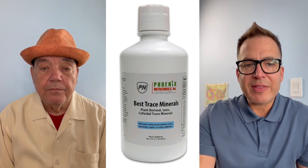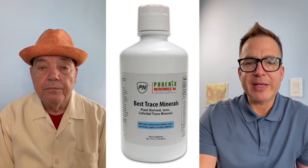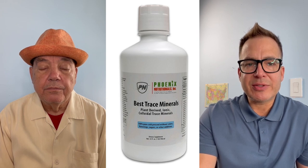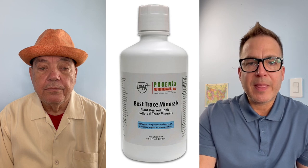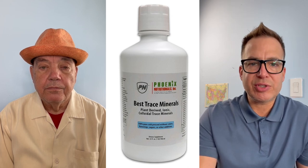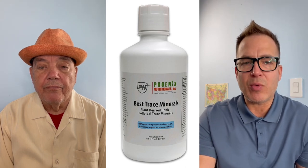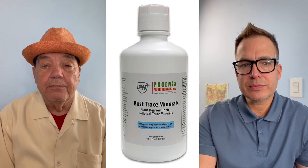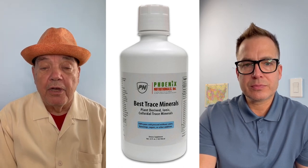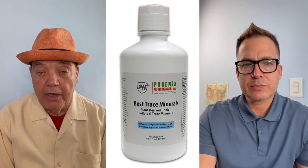The incredible thing about trace minerals that I don't think a lot of people consider is their ability to help the recovery of muscles, joints, tissues, and ligaments. Can you talk a little bit about how that works? All minerals, but especially the micro-trace elements, are bio-electrical or electrical in nature.